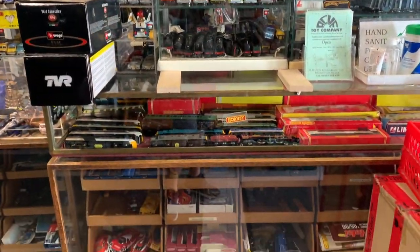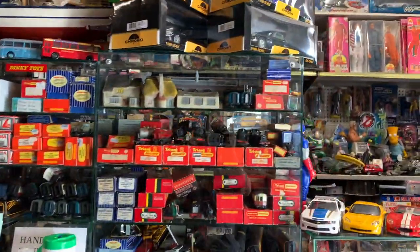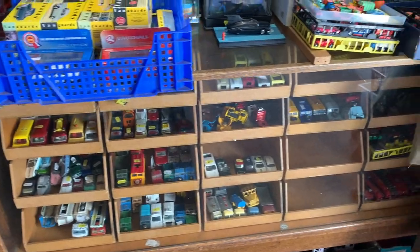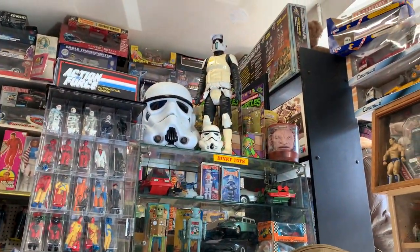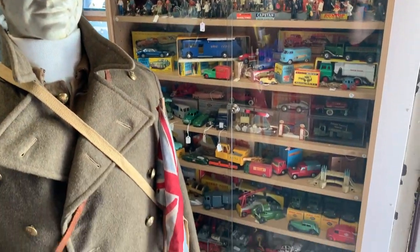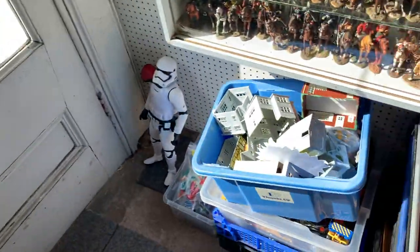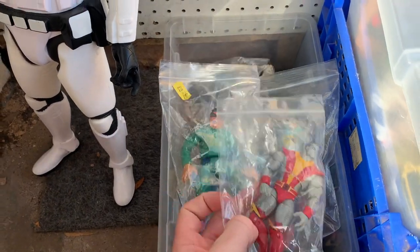There is literally so much stock in here and there's even more in the back. There's some Action Force figures there, and of course I spotted some Marvel action figures.